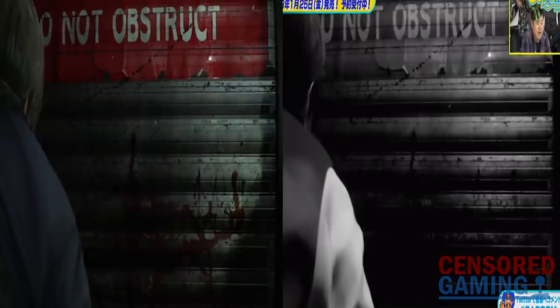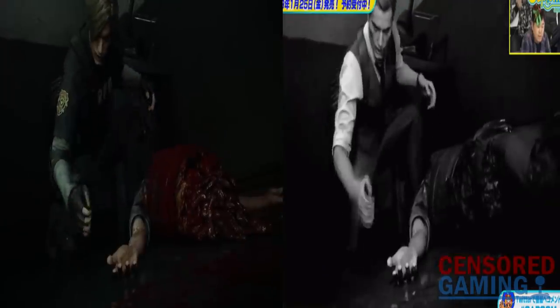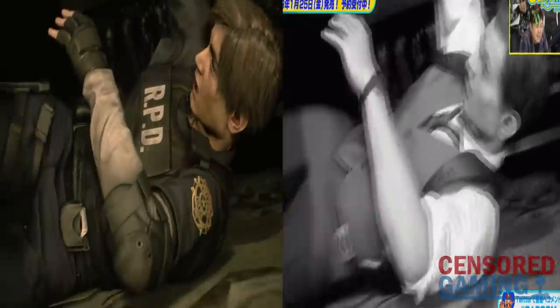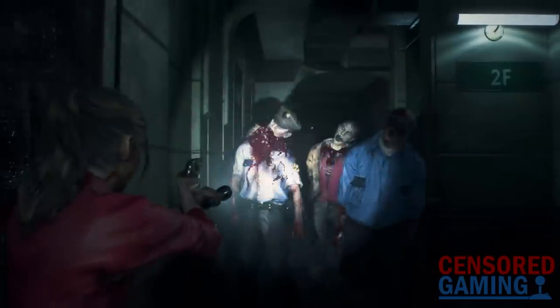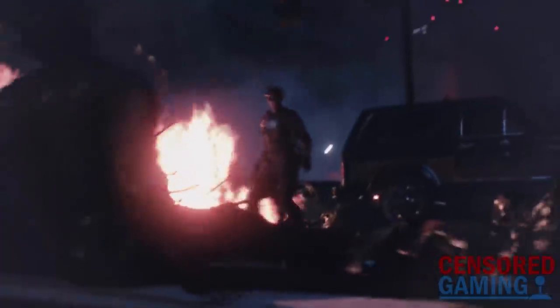From previous Japanese censorship, however, it seems very possible that this may have come from the highest rated version, but for more details on that we'll have to wait until the game releases. Another moment during this stream also appears to have shown some changes to the level of detail when a zombie has its head crushed underneath a door. Censored Gaming will be sure to keep watching this closely and will report a more detailed comparison between the Japanese and English versions when the game releases worldwide on January 25th.